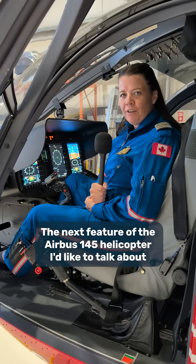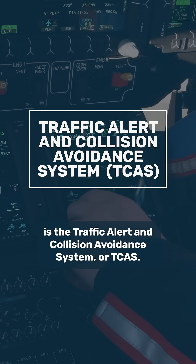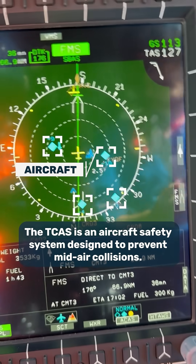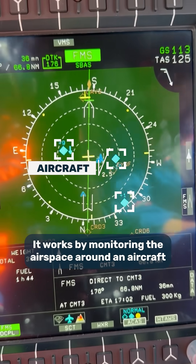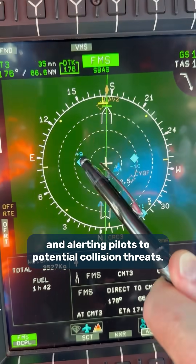The next feature of the Airbus 145 helicopter I'd like to talk about is the Traffic Alert and Collision Avoidance System, or TCAS. The TCAS is an aircraft safety system designed to prevent mid-air collisions. It works by monitoring the airspace around an aircraft and alerting pilots to potential collision threats.